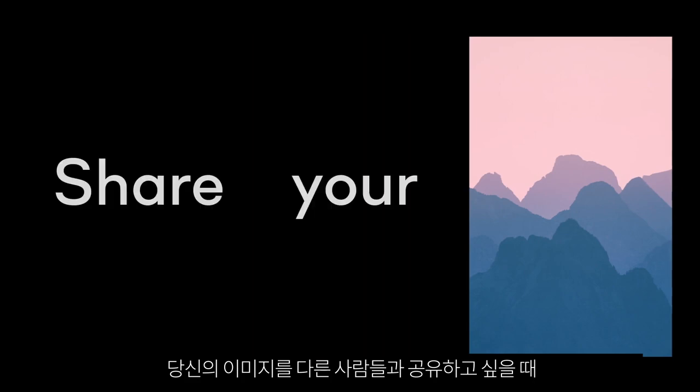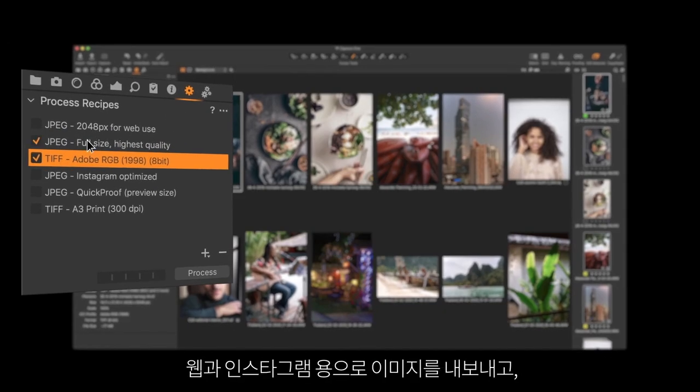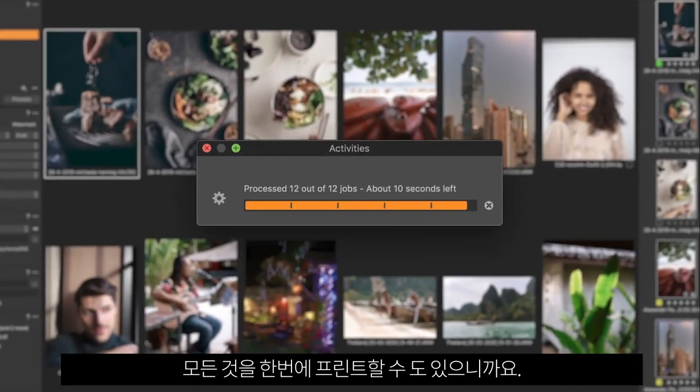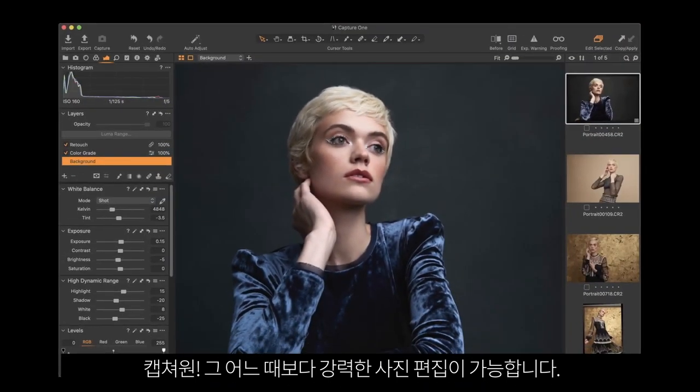And when you're ready to share your photos with the world, Capture One helps you do it faster. Export your images for web, Instagram or print, all at once. With Capture One, photo editing is more powerful than ever.